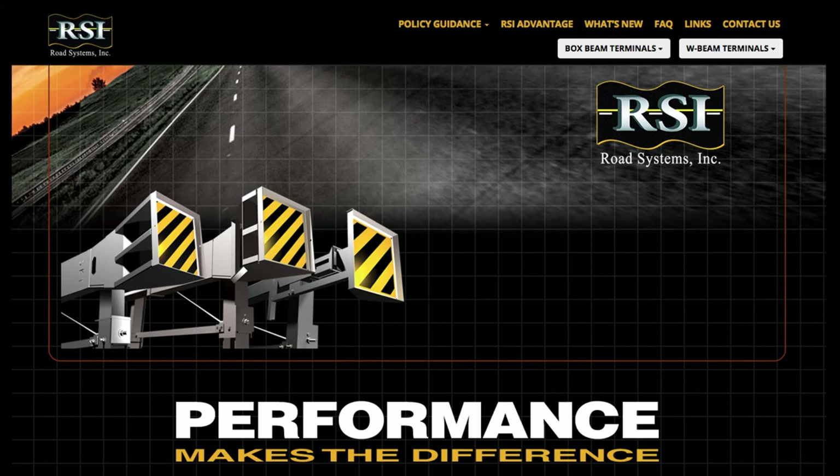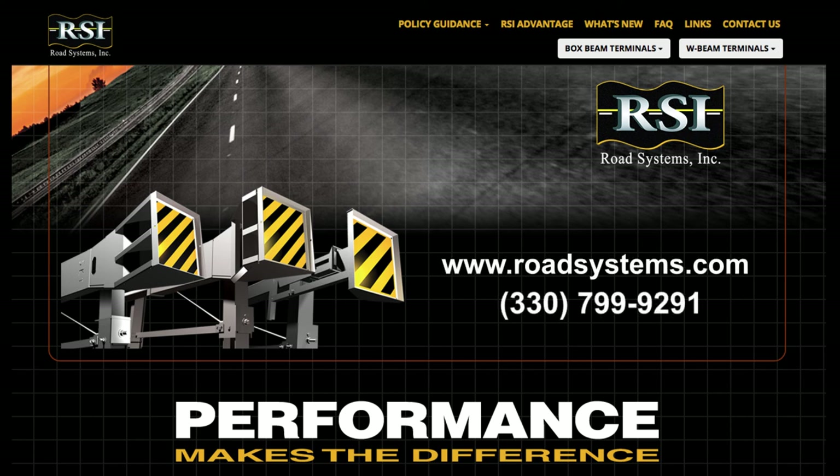RSI is an industry leader when it comes to MASH 2016-compliant W-Beam and BoxBeam terminals. Please contact us or visit our website for more information.